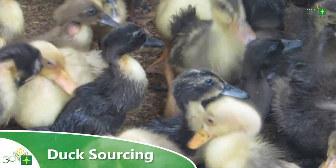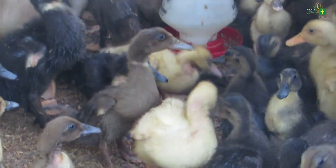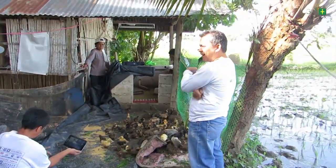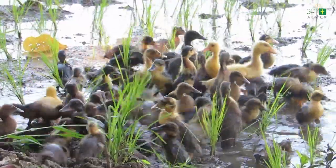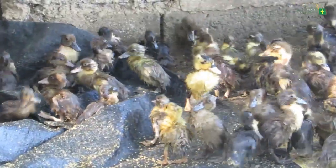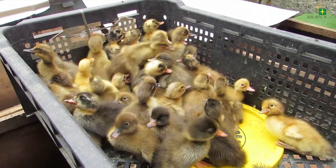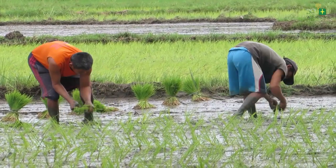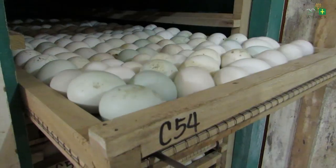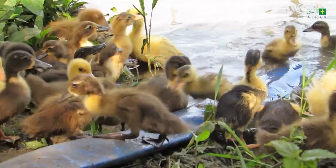Number two: duck sourcing. Availability of quality and healthy ducklings to be released to a hectare of rice field is one of the most important factors to consider in this technology. It is advisable that the day-old ducklings be transported to the farmer's field for breeding activities during rice planting schedule. Delaying the delivery of ducklings after hatching will increase the risk of mortality.